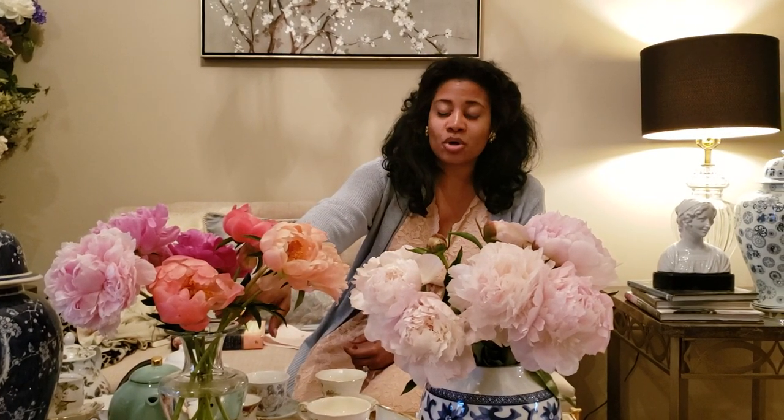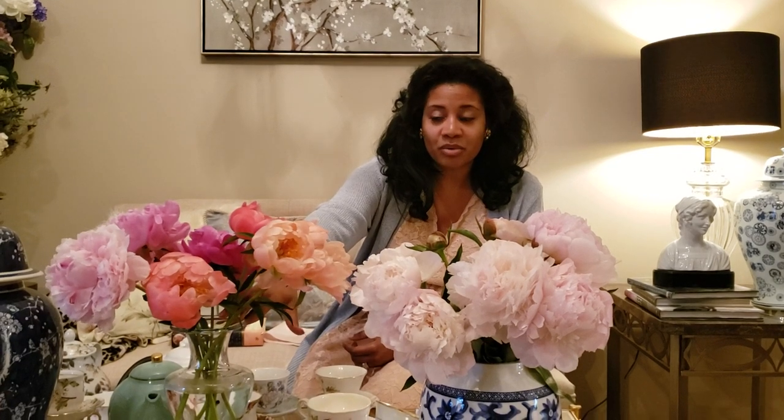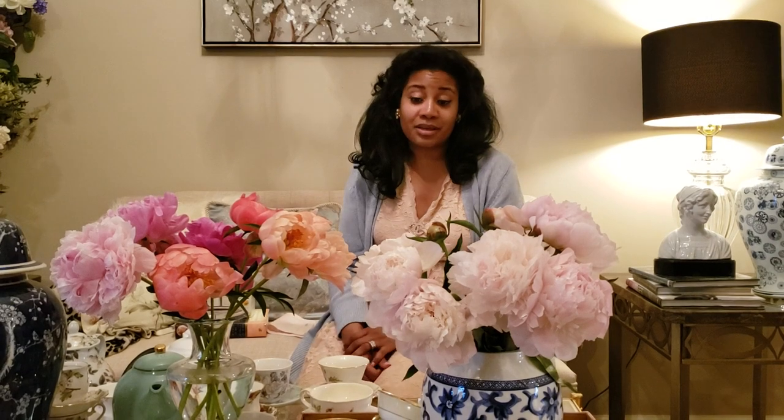I wanted to show my coral peonies today. I actually picked these up from the florist a few days ago. I love the color, but they don't smell as good as the other ones, but they are very pretty. These came from the grocery store a couple of hours ago — it was a nice surprise seeing these in there. They smell really good and were much cheaper than the ones at the florist.